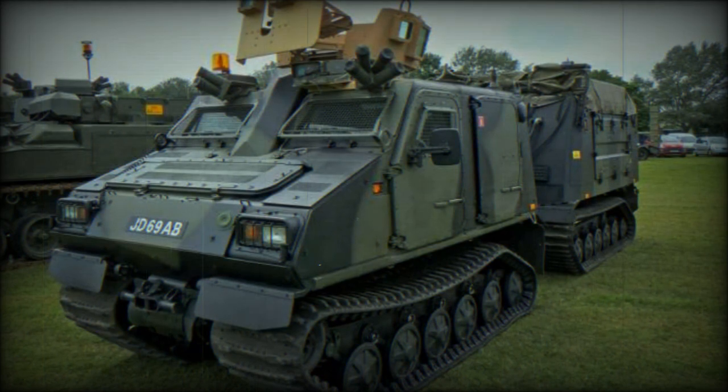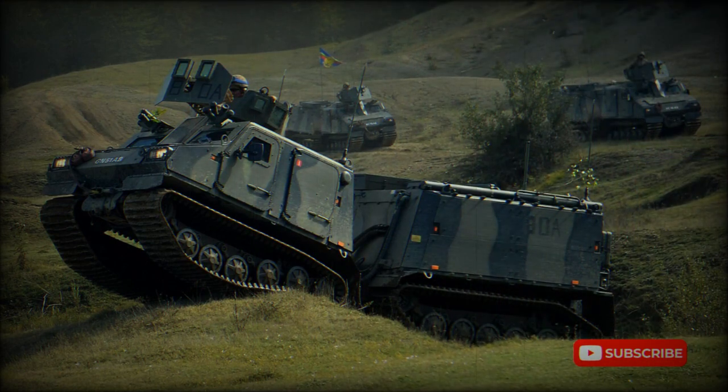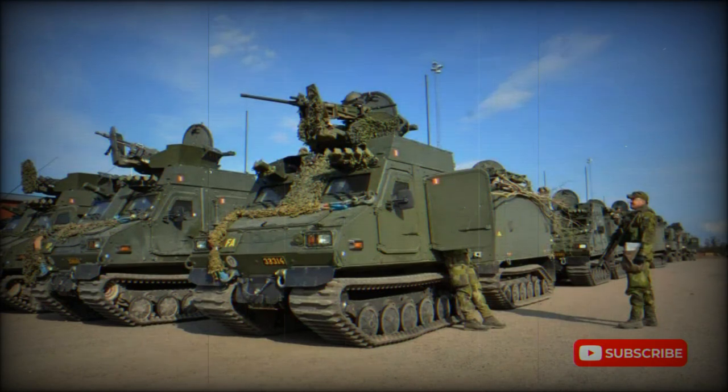The BVS-10 is in service with the United Kingdom, with 143 vehicles, and the Netherlands, with 74. It is locally known as the Viking in the UK, a product name later adopted by the Dutch Army. First vehicles were delivered in 2003. In 2009, France ordered a first batch of 53 vehicles out of a total of 129. In 2012, Sweden ordered 42 and later an additional 102 of these all-terrain carriers.